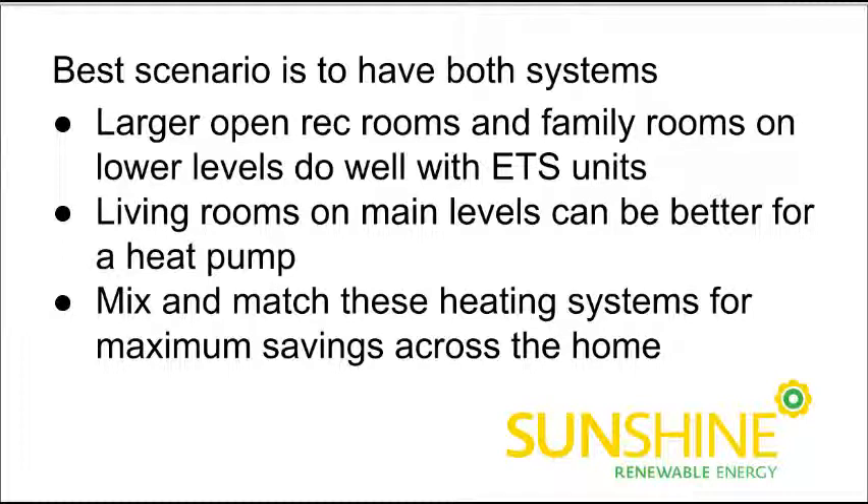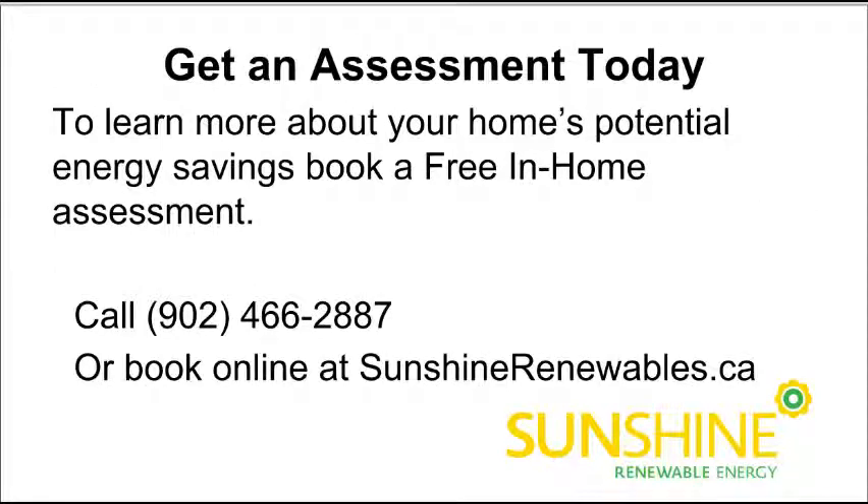Blending these two systems is a fantastic way to recognize even bigger savings. Plus, both of these units when you buy them can be financed through the Nova Scotia Power on-bill financing program. So if this strikes your interest, you should give us a call. You can get a risk-free in-home assessment with one of our home energy specialists. Call us at 902-466-2887, or book online at sunshinerenewables.ca, and we'll set something up for you as soon as possible.